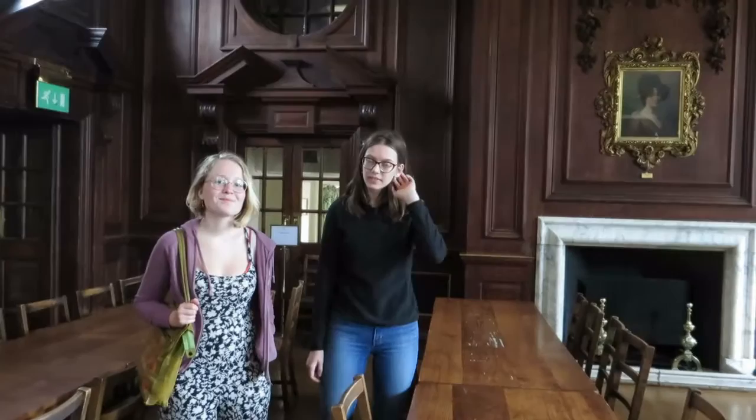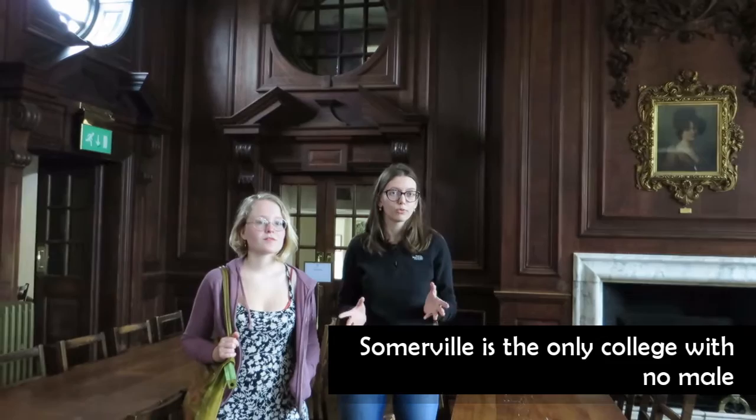We're now standing at the Somerville Dining Hall, which is a place where students have up to three meals a day. During weekdays it's three, and during weekends it's two. We have a range of formal dinners and guest nights. One interesting fact is that the dining hall houses exclusively portraits of women at the moment, and behind me there is a portrait of Mary Somerville.